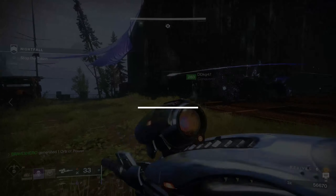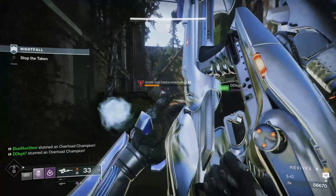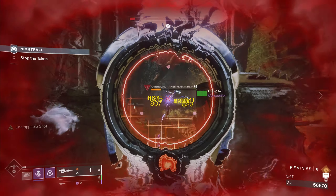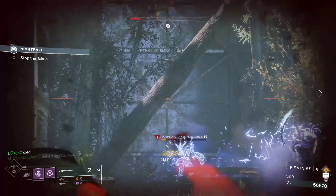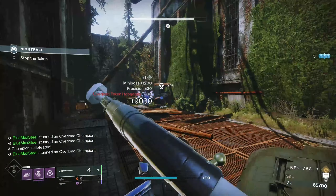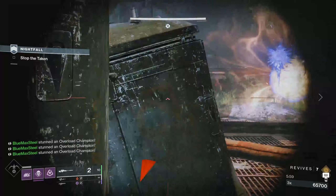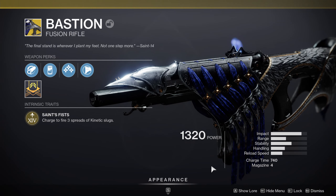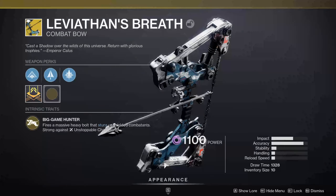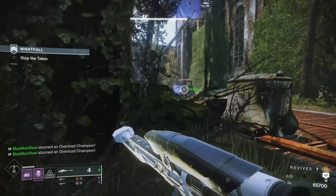There are five exotics that come with intrinsic champion mods already built in. Consider these before jumping into a Grandmaster: Ariana's Vow (exotic hand cannon) has built-in Anti-Barrier; Devil's Ruin (exotic energy sidearm) has built-in Unstoppable; The Divinity (exotic trace rifle) has built-in Overload; Bastion (exotic kinetic fusion rifle) has built-in Unstoppable; and Leviathan's Breath (exotic heavy combat bow) has built-in Unstoppable. These are great options if you want to save room on your gauntlet mods.